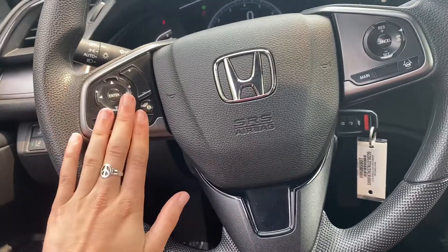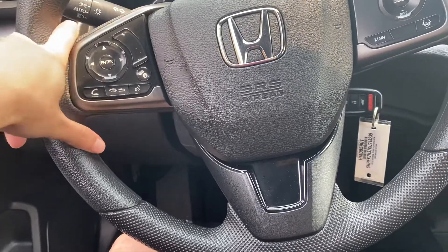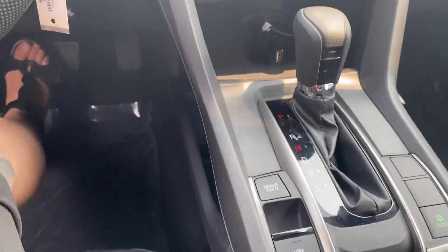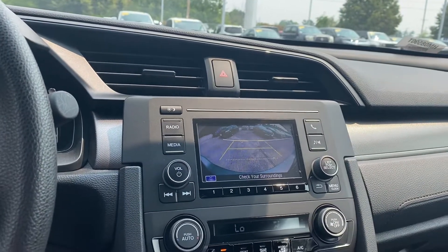You have all your Bluetooth and radio controls right here on the steering wheel as well. Automatic headlights. This econ button is just going to save you a ton of money on gas. There is a backup camera in here as well.